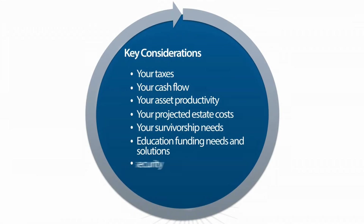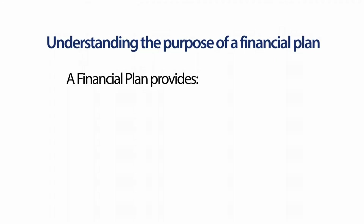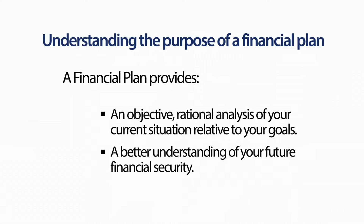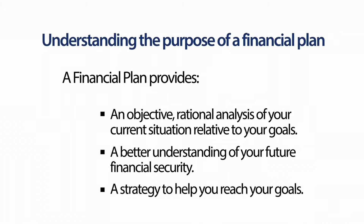Education funding needs and retirement security projections are also key considerations. A financial plan provides an objective, rational, actionable plan to move you toward your goals — as opposed to capricious, fleeting emotional decisions like 'I feel poor' or 'I feel rich.' A plan will keep you on track, especially during the bad times, during the inevitable downturns that occur in any economic cycle. A better understanding of your future financial security and a strategy to help you reach your goals will be yours.